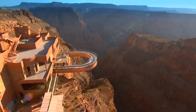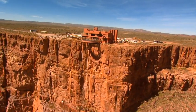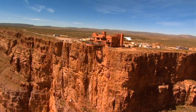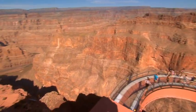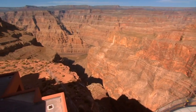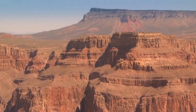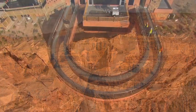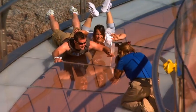Soaring 4,000 feet above the Colorado River, the Grand Canyon Skywalk is a modern marvel that offers visitors breathtaking views of this awe-inspiring natural wonder. Showcasing the canyon in all of its rugged majesty, this one-of-a-kind glass-bottom bridge is an experience like no other.